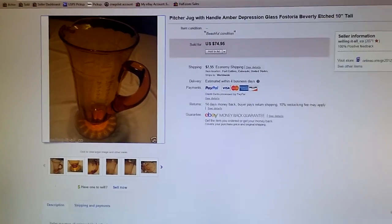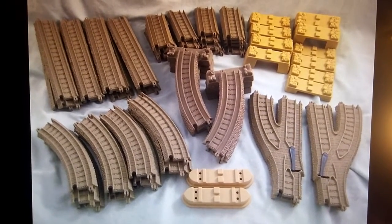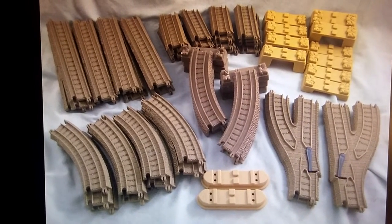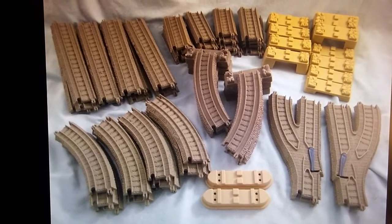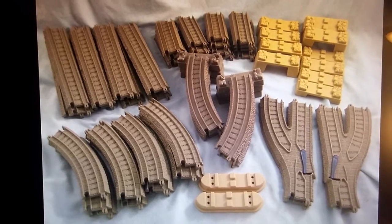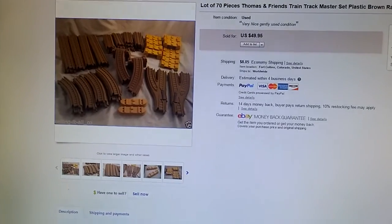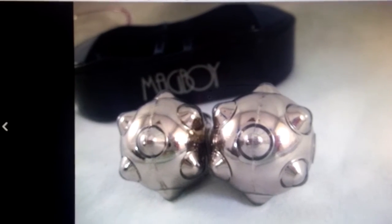My kids have these Thomas the Train plastic sets and they weren't really playing with them, so I started grouping them up into lots and selling them. I realized very quickly how valuable they were and how well they kept their value. This lot I found at a thrift store in a bag for seven dollars — there were about 70 pieces — and they sold for $50.